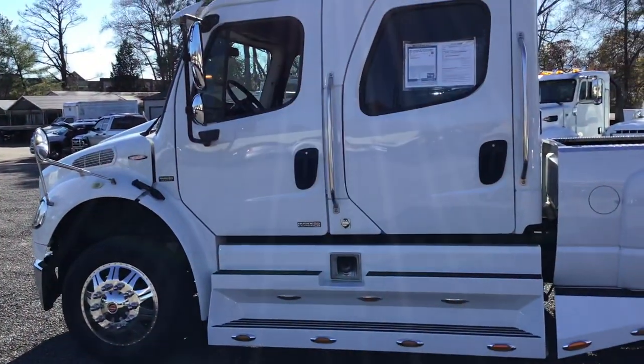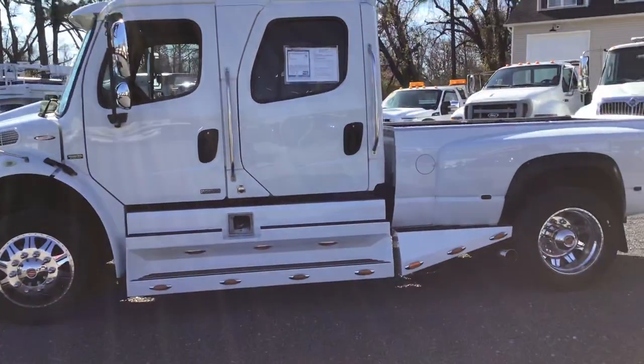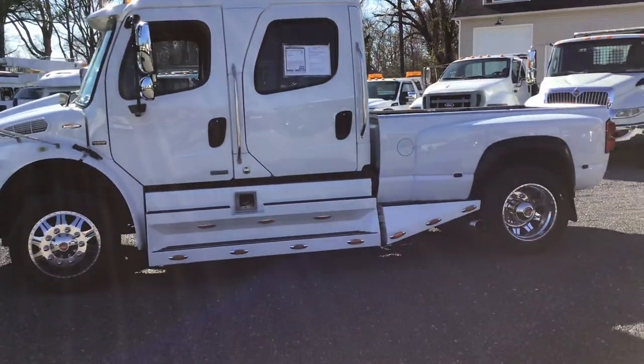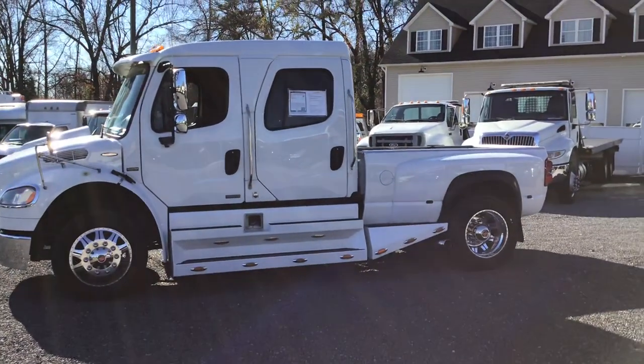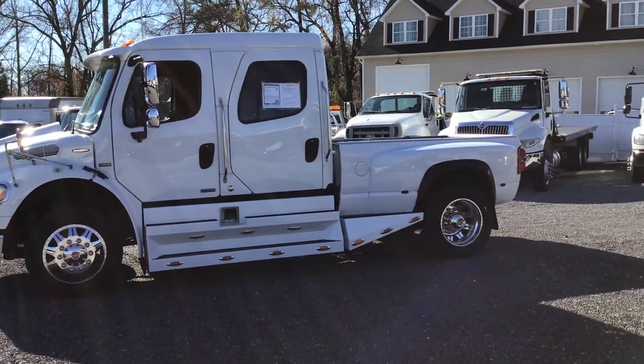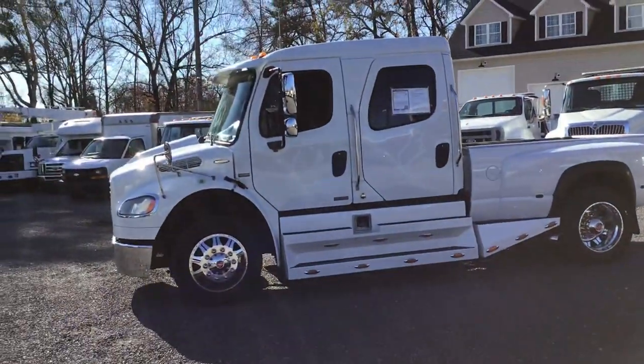Give us a call, 804-271-0030 or go to our website, davis4x4.com. Check out some of the other inventory that we currently have in stock as well.